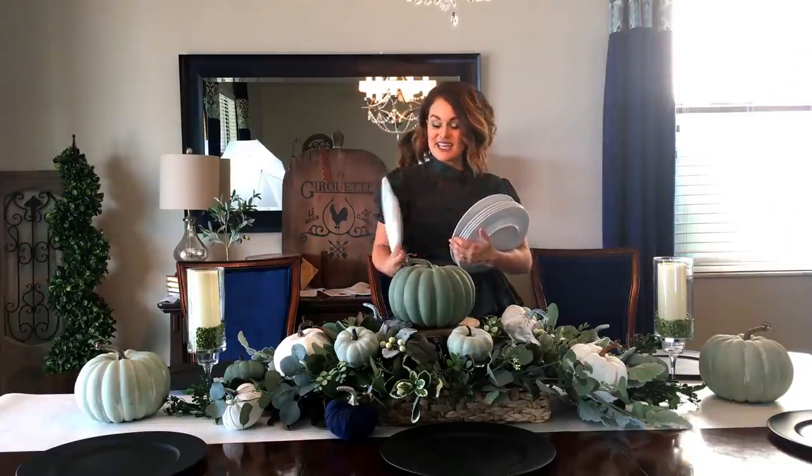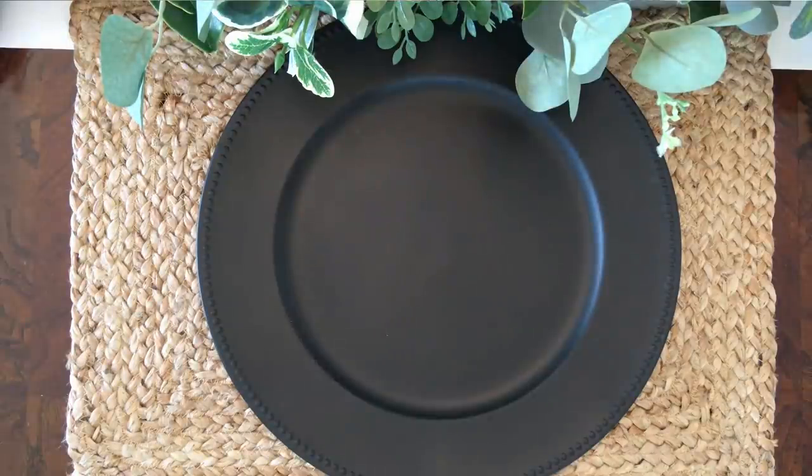We're setting our table for six because I still haven't found the right captain's chairs yet — that is on my wish list. I'm all about a white plate, so we're just using our everyday white plates and dressing them up with some other elements.